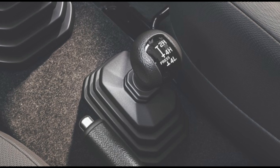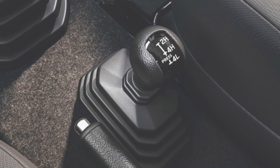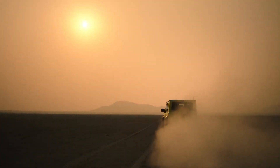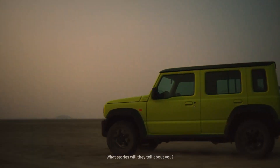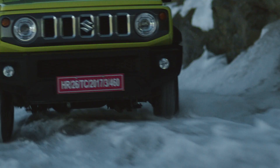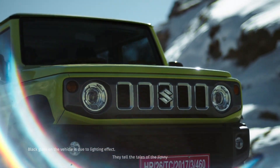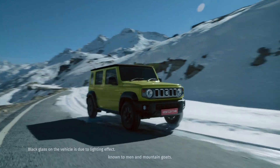Number 9: Low Ratio Transfer Case. Given that it is the only four-wheel-drive SUV in Maruti Suzuki's current stable of products, the new Jimny also gets a low-ratio transfer case among its other 4WD attributes. While the exact crawl ratio is not out yet, it's likely to be very effective at doubling torque output for off-road situations.